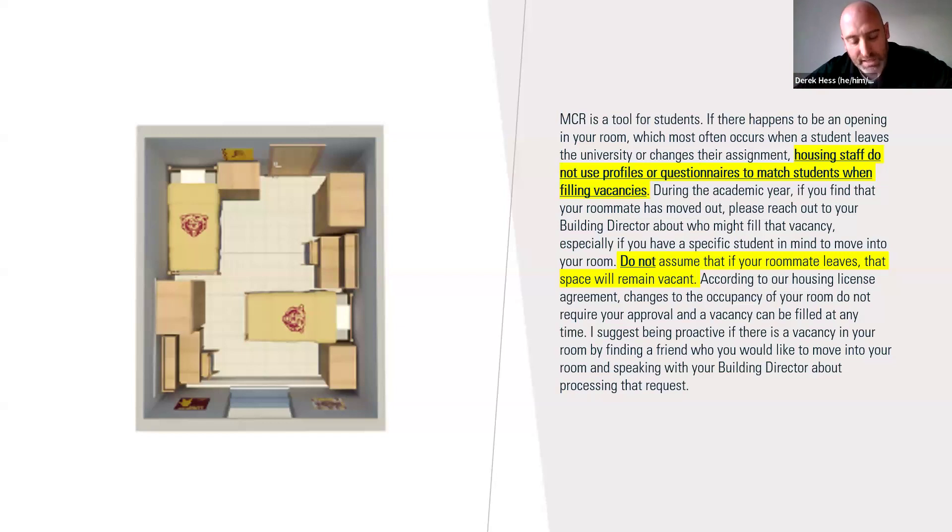If a student selects a roommate and during the semester that roommate doesn't show up or withdraws from the university, it's very critical that the remaining student tries to find somebody to move in with them. Do not assume that bed will remain vacant, because at any time another student can move into that space. A lot of times a student will assume they'll have a single room to themselves — that doesn't happen. Be proactive: if you have a friend you want to room with, get them in there if your roommate withdraws.